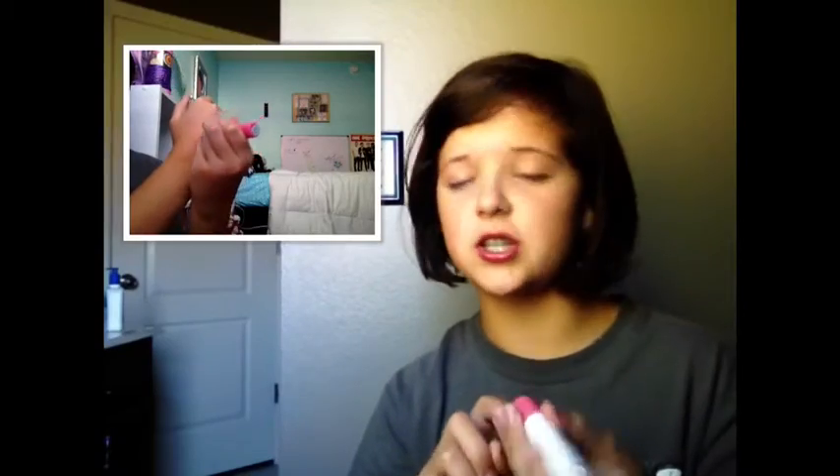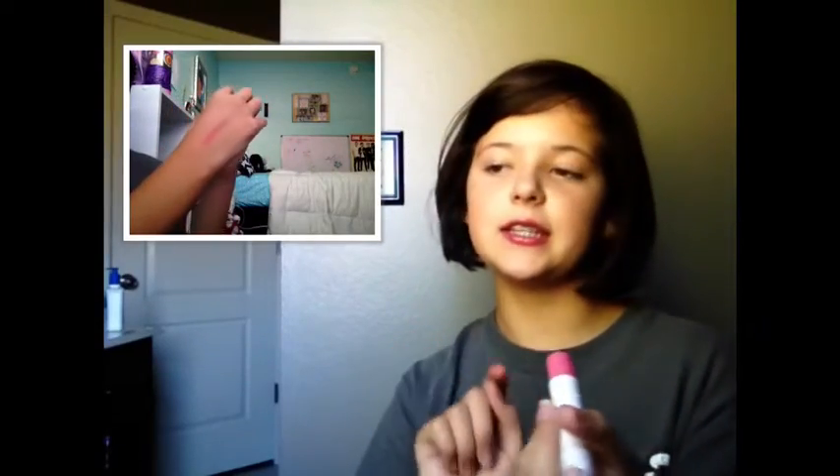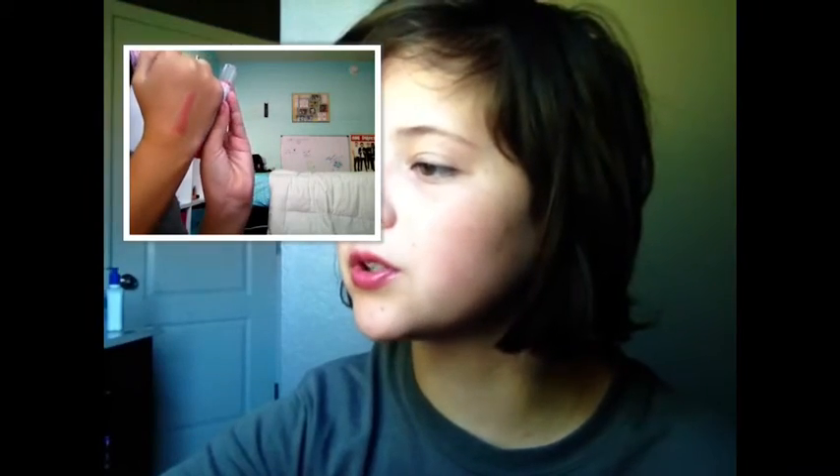The next one is this Jumbo Lip Pencil by Elf. The name has worn off — that's how much I love it, it's so pretty. I want to give a shout out to my friend Kate for giving me this. She is so nice to give it to me and it is in the shade Peek Umbrellas.